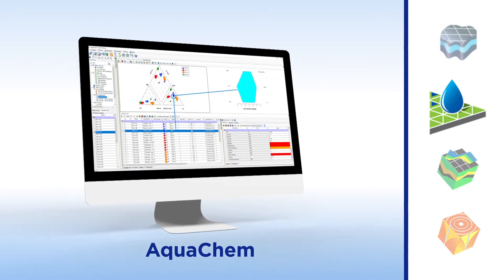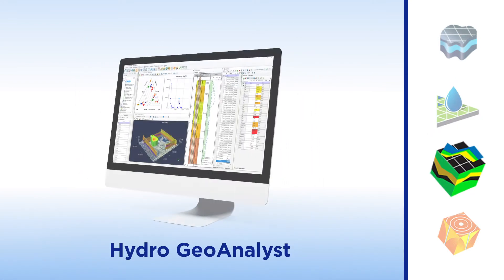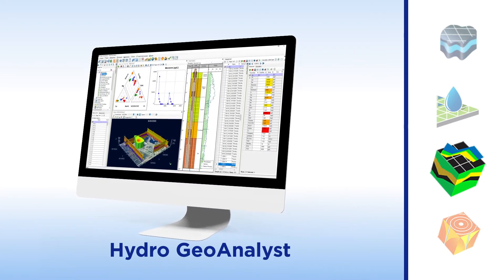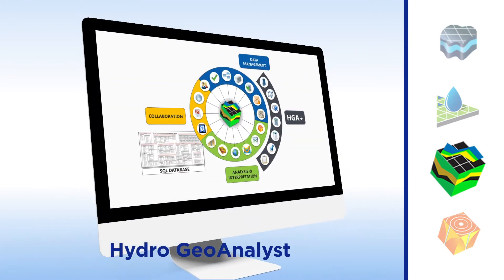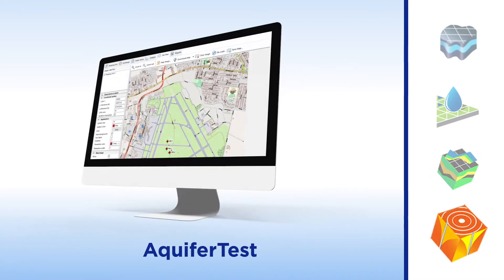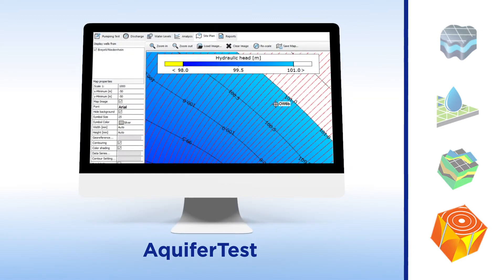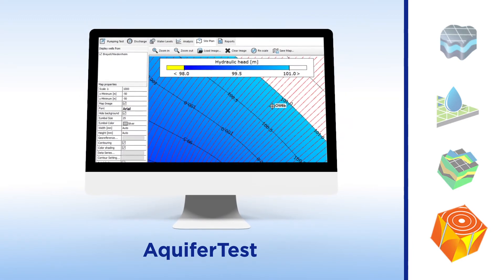AquaChem provides interactive water quality analysis and data management. Hydrogeoanalyst enables you to quickly manage large volumes of data, allowing you to make sophisticated decisions about water resources. Aquifer Test analyzes, interprets, and visualizes pumping and slug test data from all types of aquifers in all types of test conditions.